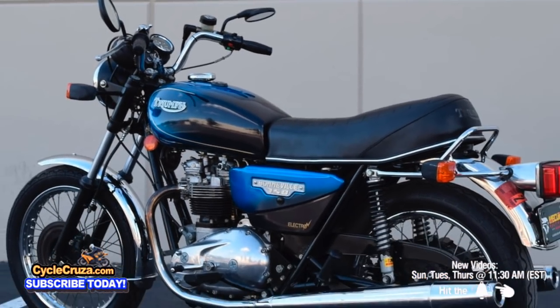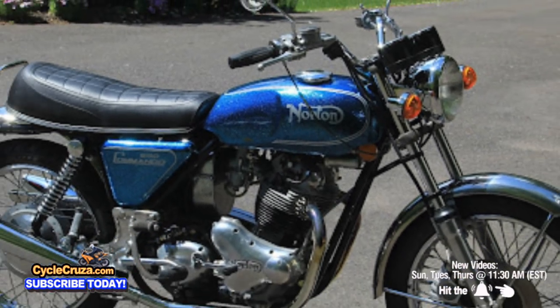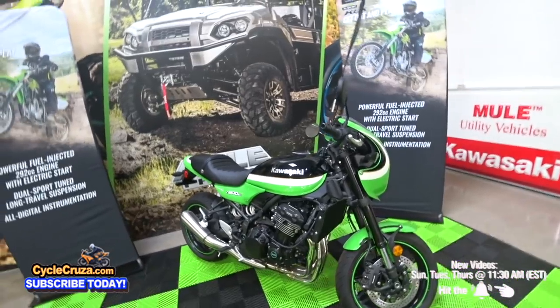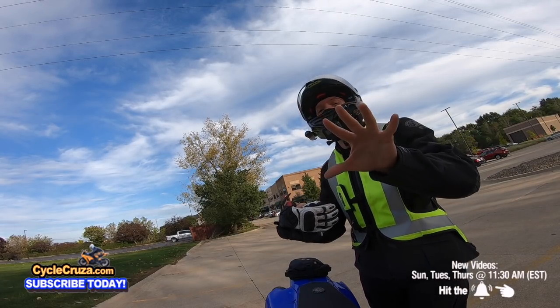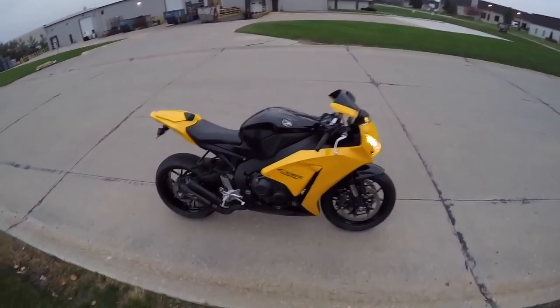Right now vintage motorcycles are super popular — they're all the rage and highly sought after, so much so that manufacturers are actually building new bikes to look like the old bikes. But I'm going to tell you five reasons why you should avoid buying a vintage motorcycle and why they're a bad buy. Let's go for a ride.